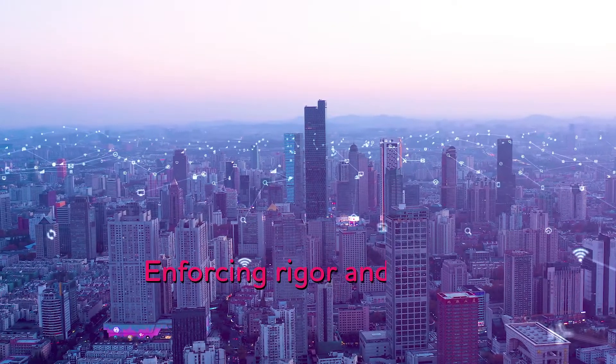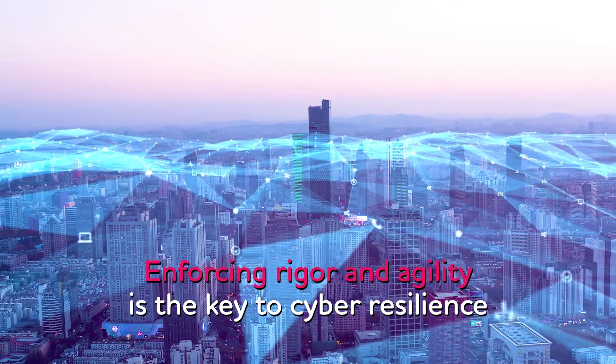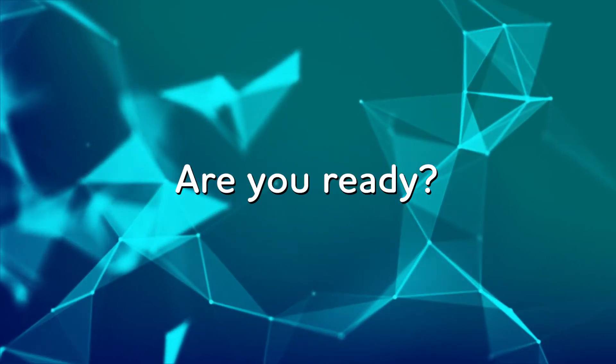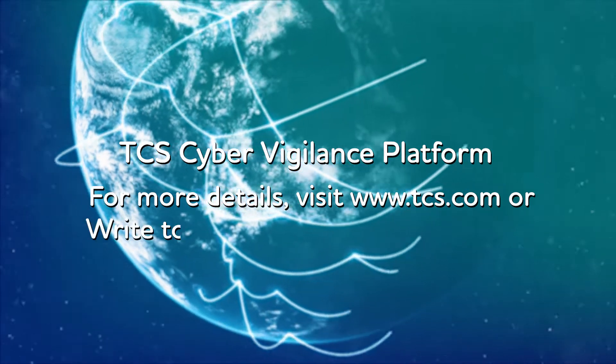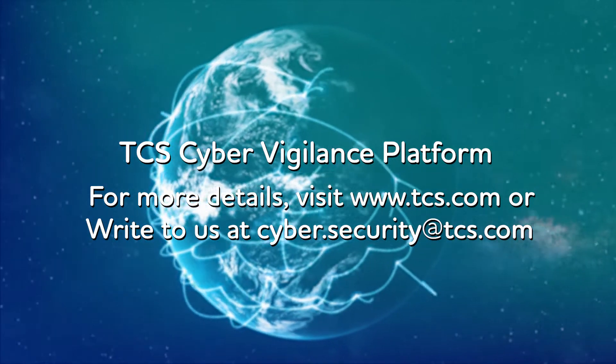We believe enforcing rigour and agility is the key to cyber resilience. Are you ready to embrace the digital ecosystem and counter threats? Let TCS be your trusted security partner to address your open risks and kickstart your journey towards purpose-led transformation.